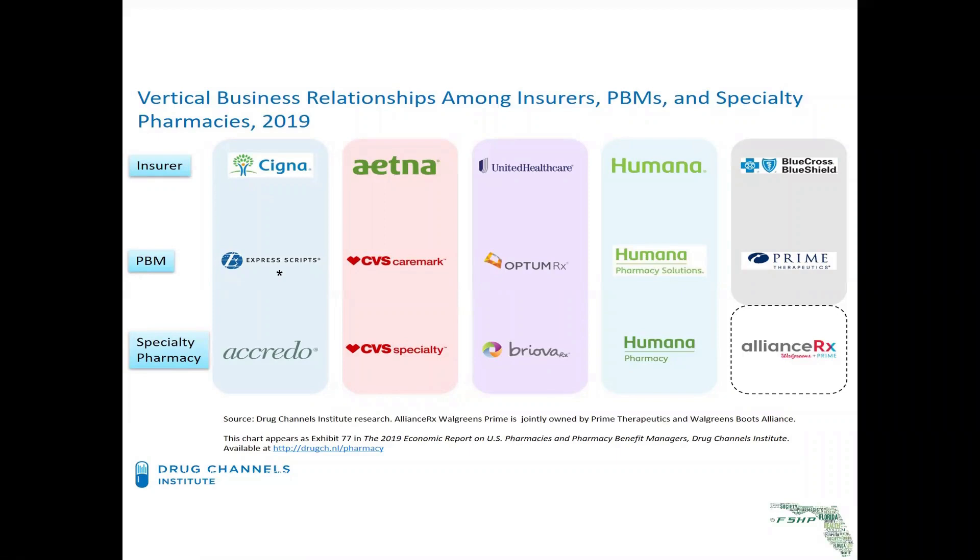Aetna and CVS Care Mart merged, and Cigna and Express Scripts merged. I'd like to thank Adam Fine at Drug Channels Institute for this wonderful slide and all the information that he puts out. When they merged, that became known as vertical integration, as you can see as you look at each one of these by color.